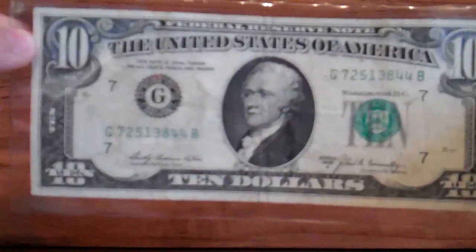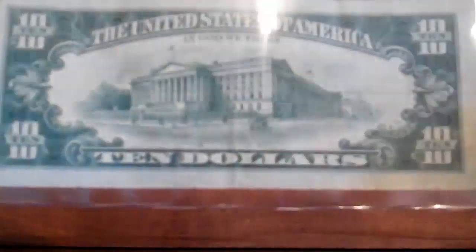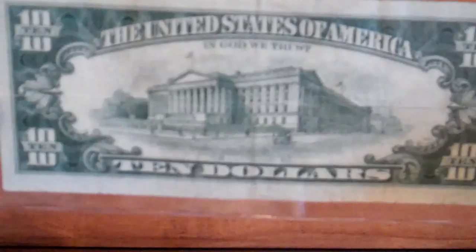It looks pretty cool — it's a 1969 ten dollar bill, 1969-A, and it looks really cool so I kept it. I got this from change when I went to Chipotle — this restaurant I went there and this is what I got for change, so I was kind of happy.